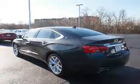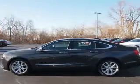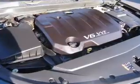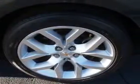Inside, you'll find leather seats, heated seats, Bluetooth connectivity, Sirius XM satellite radio, and auxiliary input, remote start, steering wheel controls, push-button start, dual temperature controls, and a backup camera.